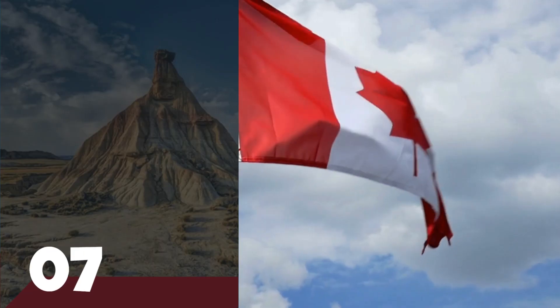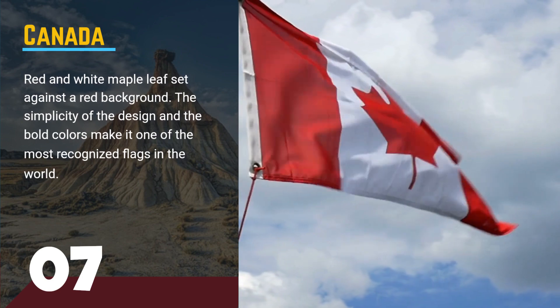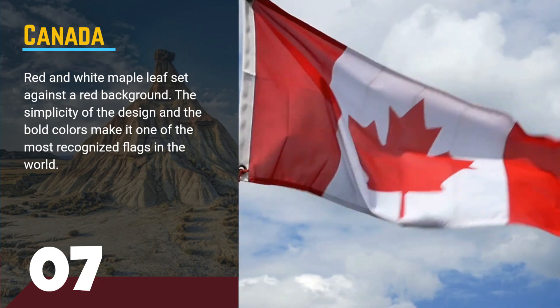Number 7, the flag of Canada. This flag features a red and white maple leaf set against a red background. The simplicity of the design and the bold colors make it one of the most recognized flags in the world.